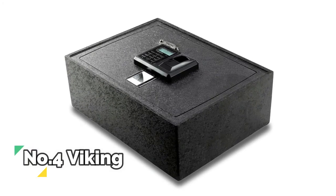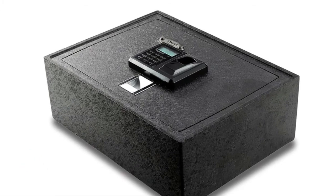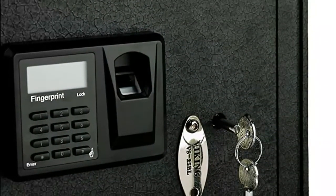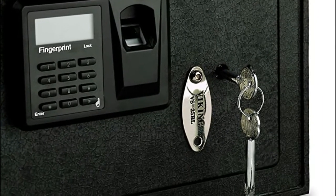Number 4: Viking. Upgraded 500 DPI biometric fingerprint optical sensor and digital keypad. LCD displays operations and battery status, non-volatile memory. Made of steel, with a motorized deadbolt locking system that opens fast.